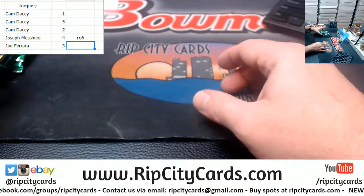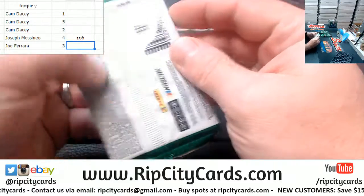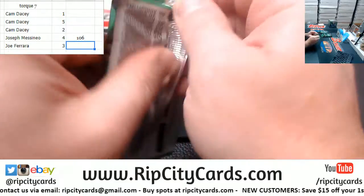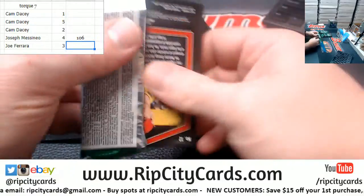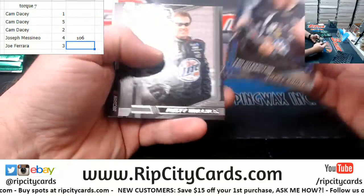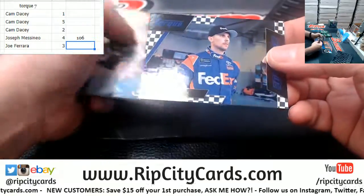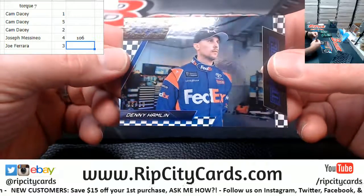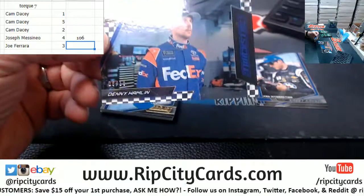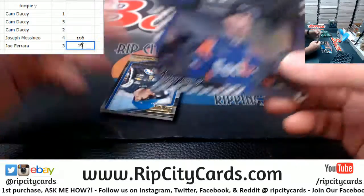Then we have got the Arara in on the three hole. A Denny Hamlin 6 out of 10, so Arara jumps to a 16.